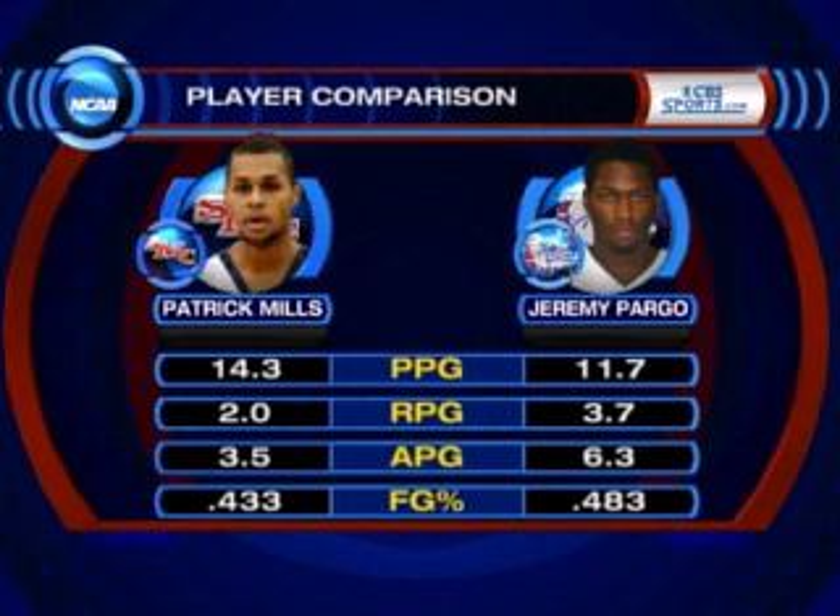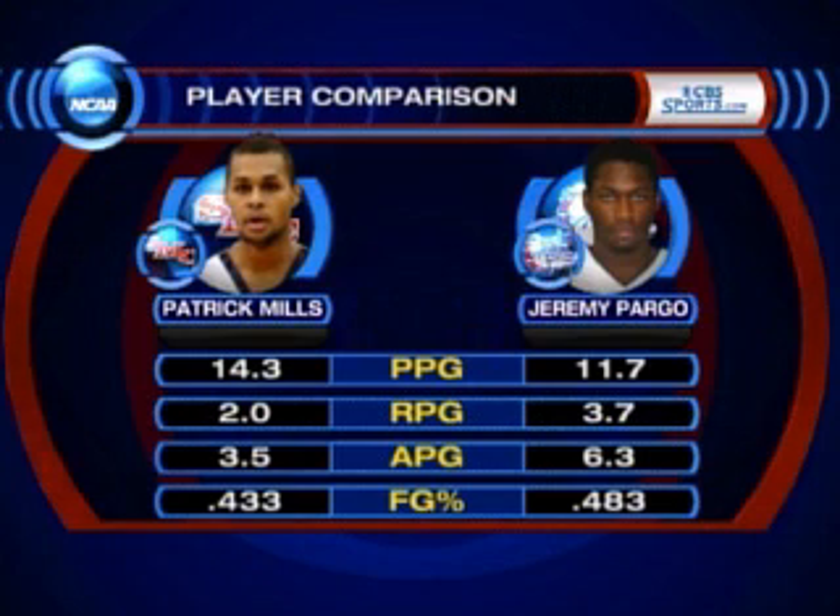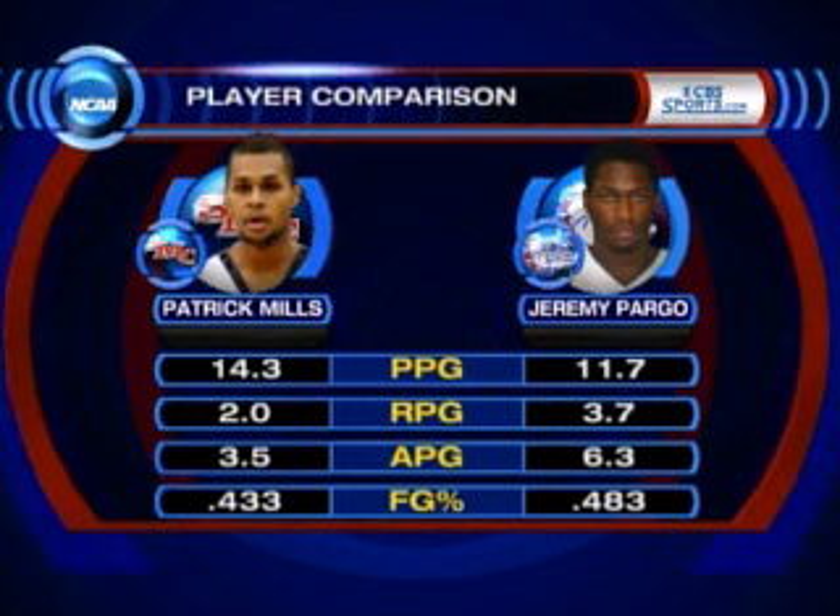They went at it in the first meeting. Patty Mills got to the foul line an awful lot — Gonzaga wasn't really able to keep him out of the lane. Pargo was terrific as well; he had 27 points. He's an explosive, physical guard. That matchup is one to watch, but just as important is how Gonzaga defends Diamond Simpson.